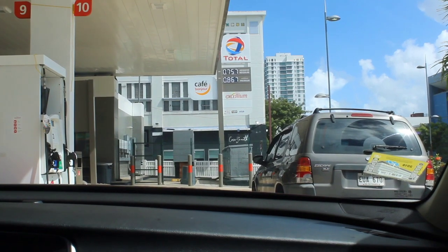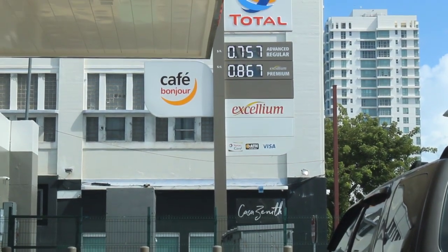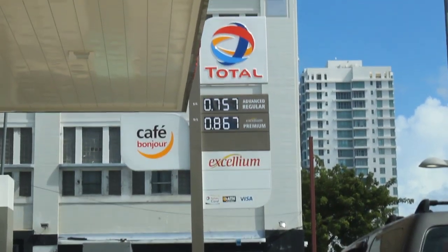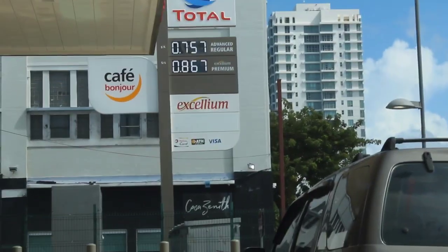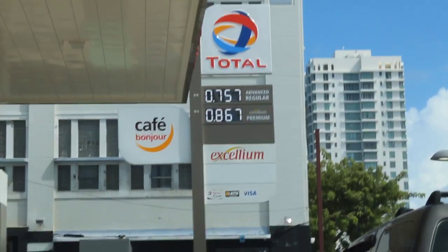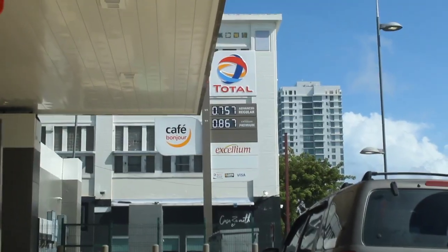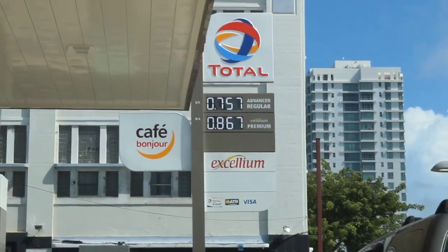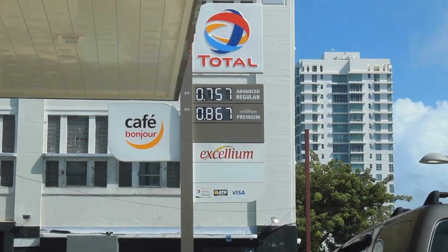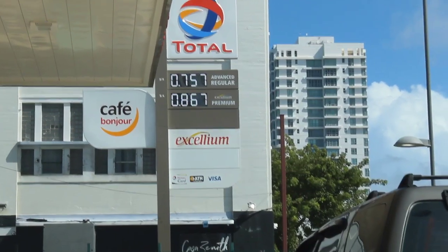Oh my god guys, gas in Puerto Rico is freaking 75 cents a gallon — I've never seen gas that cheap! It's freaking 75 cents a gallon to fill up your tank and I'm so shook. Actually, update: it's 75 cents a liter, not a gallon. I don't even know what that means but yeah, it's 75 cents a liter not a gallon.